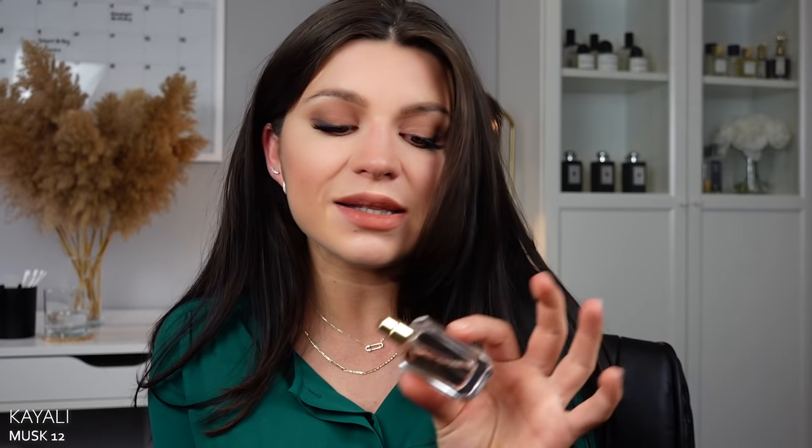Then we have Kayali Musk. Musk is my favorite from the whole Kayali lineup and it is so underrated. All the other ones get a lot of hype — the Elixir, the vanilla — but I don't hear very much about the musk. As a clean musk lover, this one does all the things for me. It has a nice clean musk, a refreshing floral facet with freesia and lotus — a fresh fluffy white musk, but very, very sexy too. It's a stunner and definitely a really underrated one from that house.